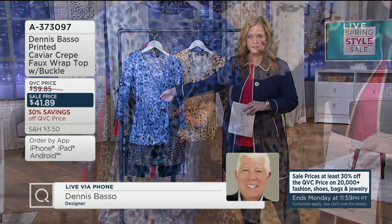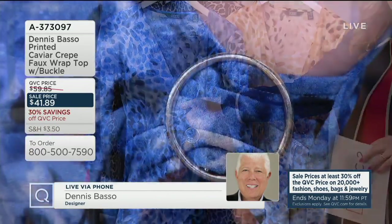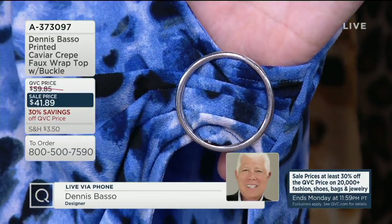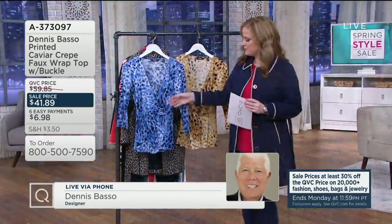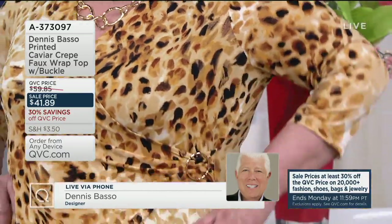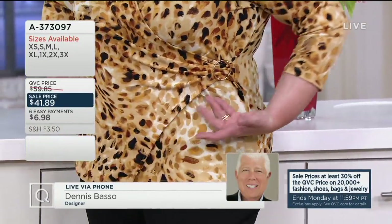Because crepe normally is a woven, and wovens have no forgiveness, no give. I took it and created it into a knit. So you have the texture and the visual of a woven, but the comfort, the ease, and the give of a knit. Look at how great Maria looks! Right where Maria's hand is, how that just overlaps — and that buckle, it's so beautiful.